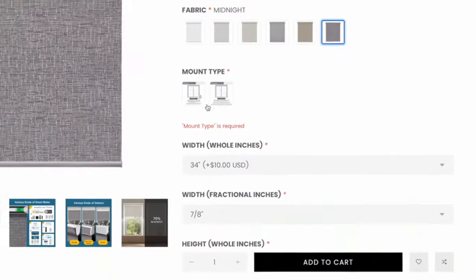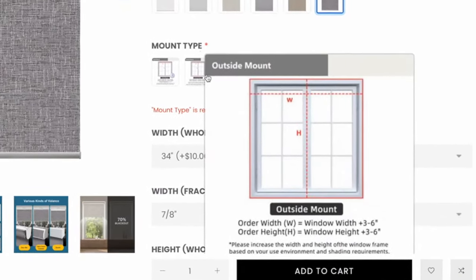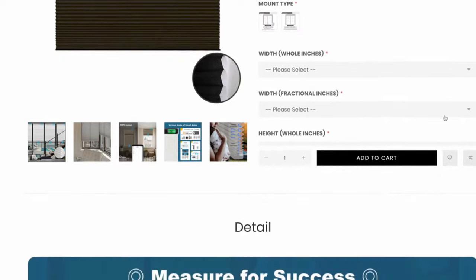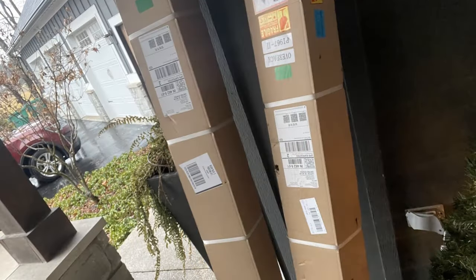Just like most other major blind companies online, you measure the inside dimensions of the window three times and go with the smallest measurement. They take a quarter inch off at the factory. You pick your fabric, the type of electronics you need inside the shade, decide if you want a remote or some other features, and you're good to go. They come from China, but they were at my house within seven days. With all that said, let's go install the new shades — four of them — and let me tell you why I decided to go with smart shades in those rooms too.